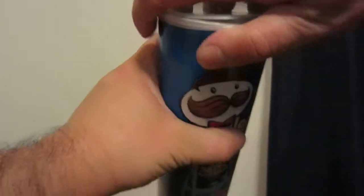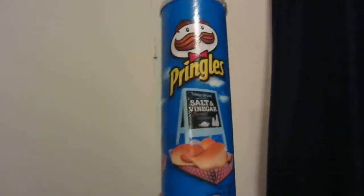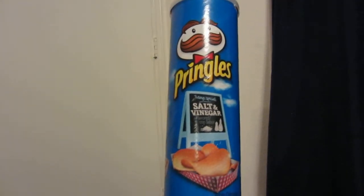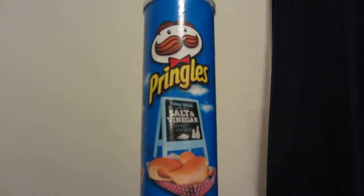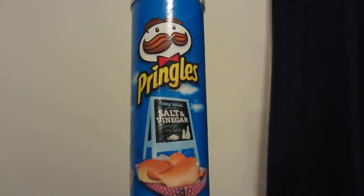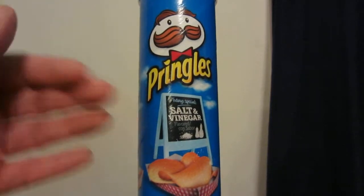This is what the Pringles look like — they're all crushed now, but they just look like your classic Pringles. I think when these came out they only had one flavor, then they expanded to two, and so forth, so you now have many different multiple flavors. I like the artwork here — very interesting.